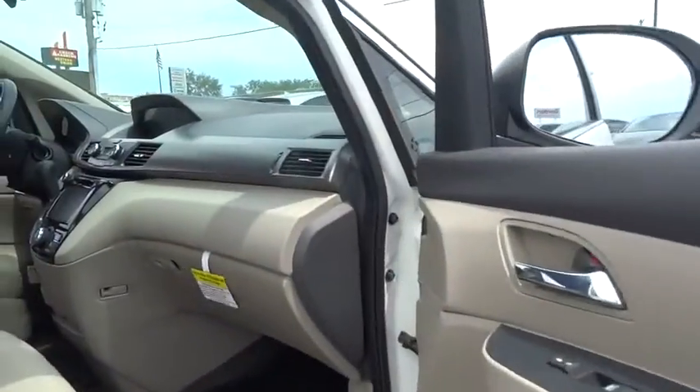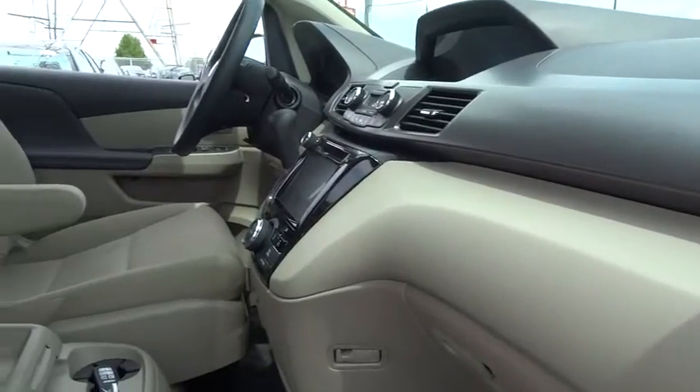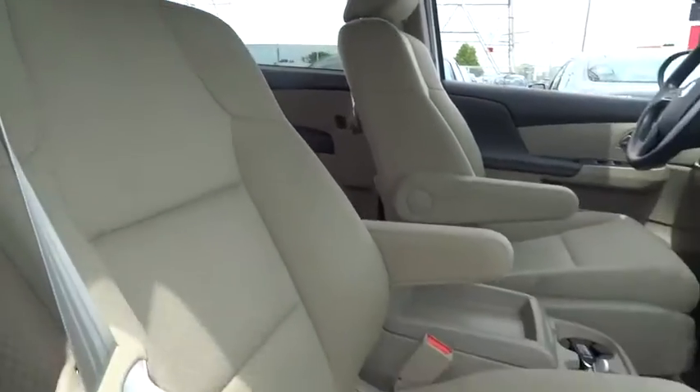Power passenger seat, traction control, dual airbags, power steering, alloy wheels, four-wheel disc brakes, electronic stability control, power windows, trip computer, rear window defroster.